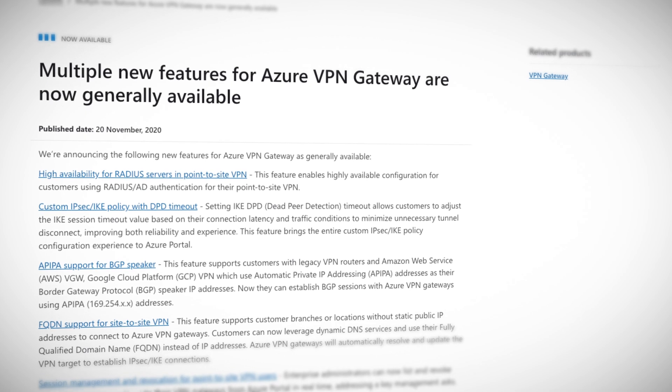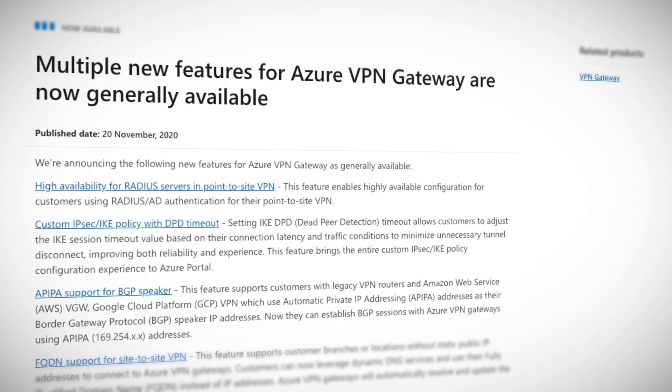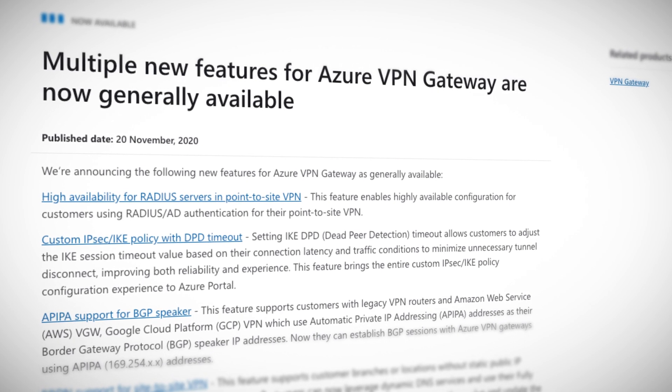New features now generally available this week include high availability for RADIUS servers in point-to-site VPN, custom IPSec IKE policy with DPD timeout, APIPA support for BGP speaker — which allows legacy AWS and Google Cloud Platform VPNs to integrate too — FQDN support for site-to-site VPN, and finally session management and revocation for point-to-site VPN users.